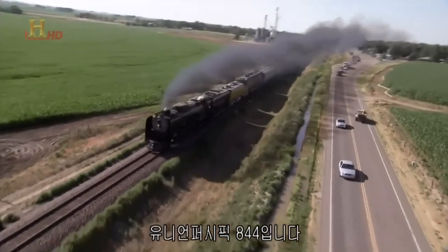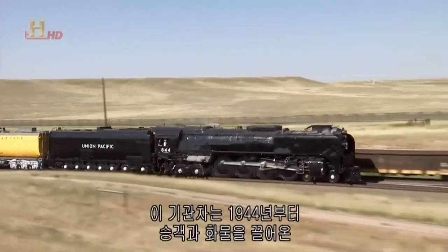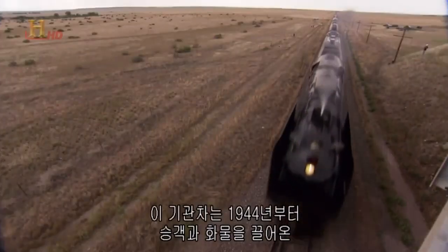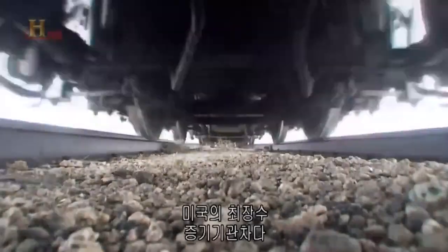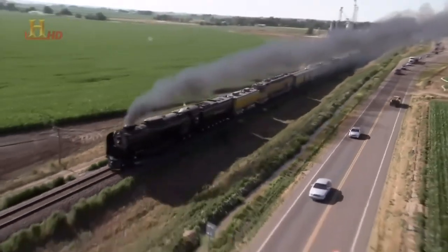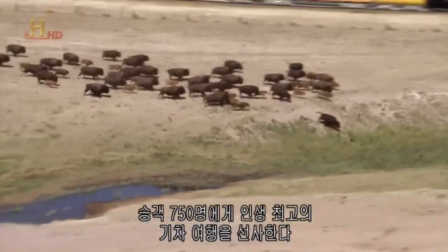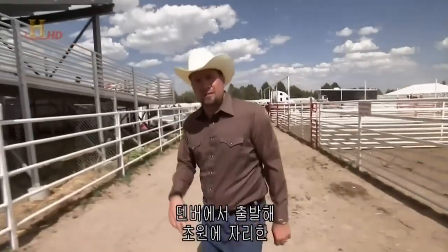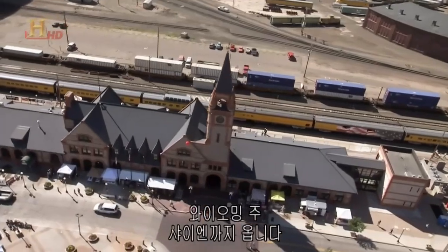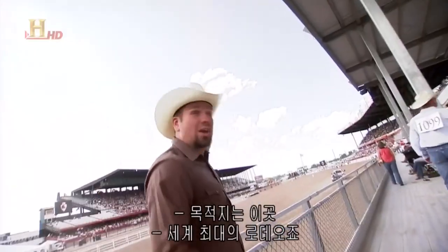This is the Union Pacific 844 — the finest steam locomotive ever built. It's been pulling passengers and freight since 1944. It's the longest running steam engine in America. It takes 750 passengers on the ride of their lives, picking them up in Denver and bringing them here to the magic city of the plains, Cheyenne, Wyoming — to see the biggest rodeo in the world.